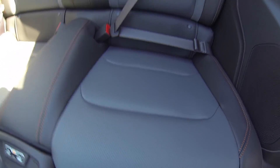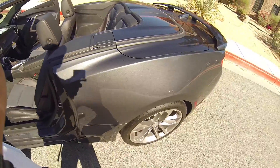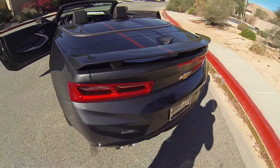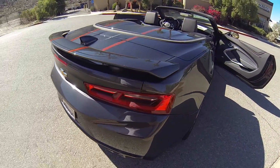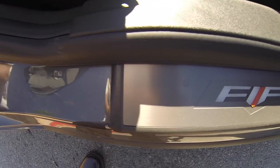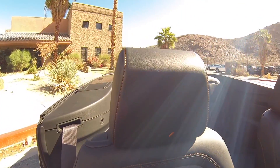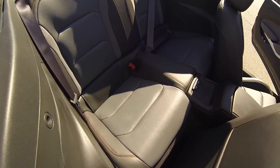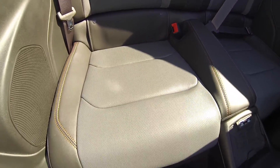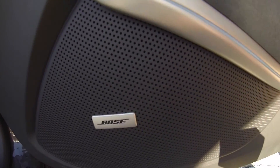Nice bucket seats, a wireless phone charger. So let's take a look at the screen. This is powered for the passenger seat as well. Does have the Bose audio package.